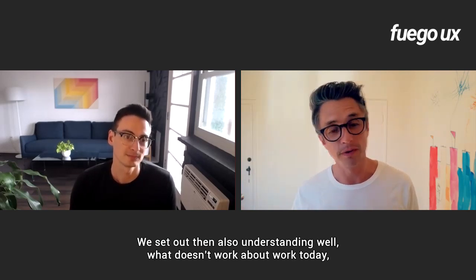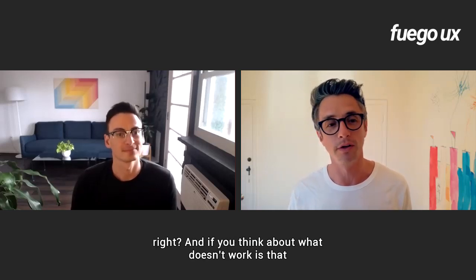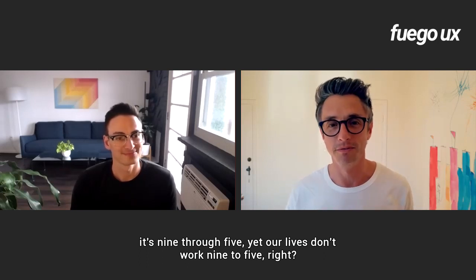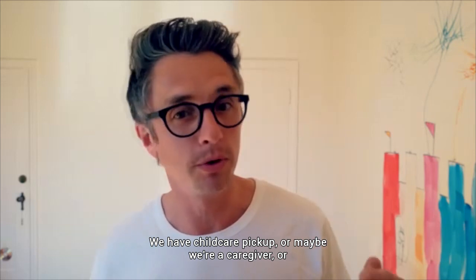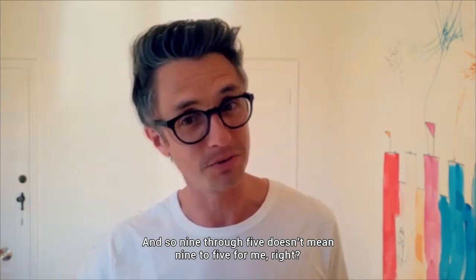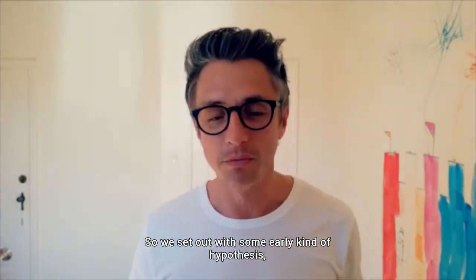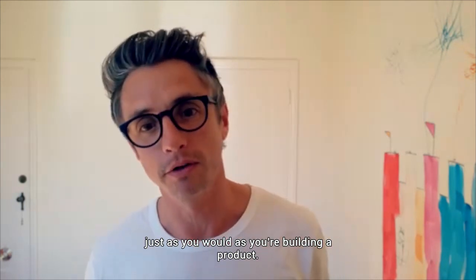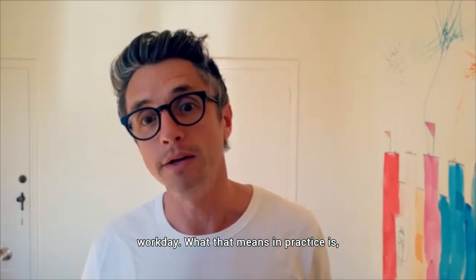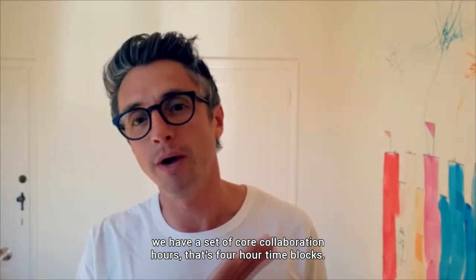We set out understanding what doesn't work about work today. If you think about it, work is nine through five, yet our lives don't operate nine through five — we have childcare pickup, or maybe we're a caregiver, or we're on a different side of the US so nine through five means something different. So we set out with some early hypotheses, just as you would when building a product. One hypothesis was we believed we needed to build a non-linear workday.